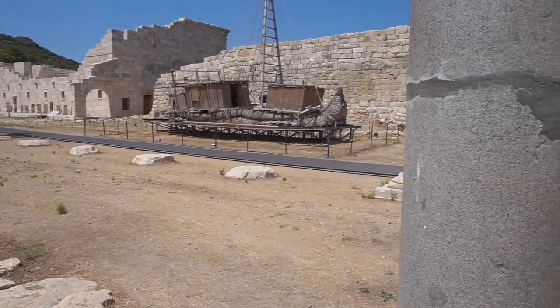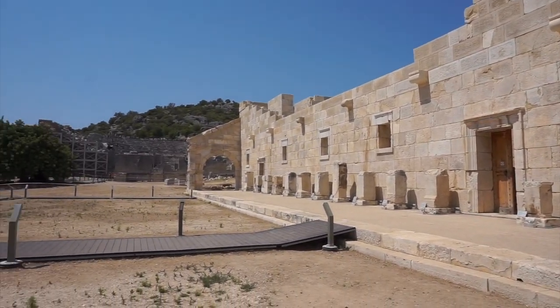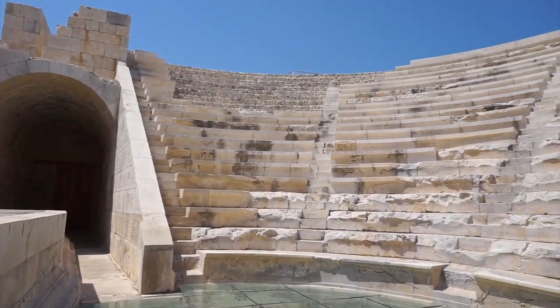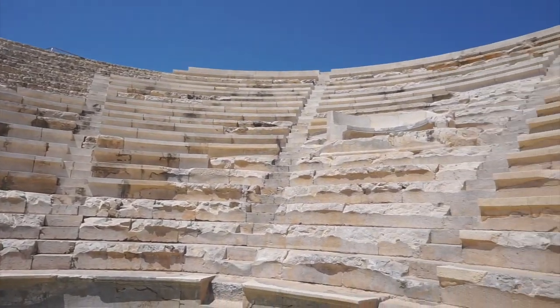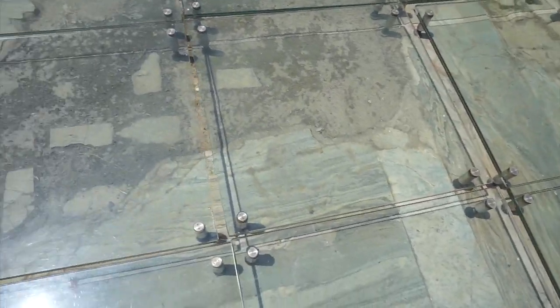This area is the assembly hall of the Lycian League. The assembly hall was first constructed in the Hellenistic period, so the first BC. The city of Patara is actually the capital city of that Lycian League. This area was just like a mini meeting area for the Lycian Council, and then behind it, a massive old theater.